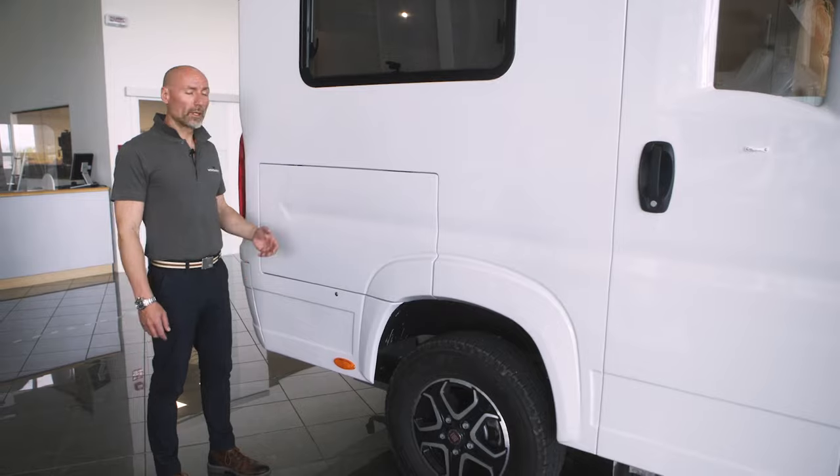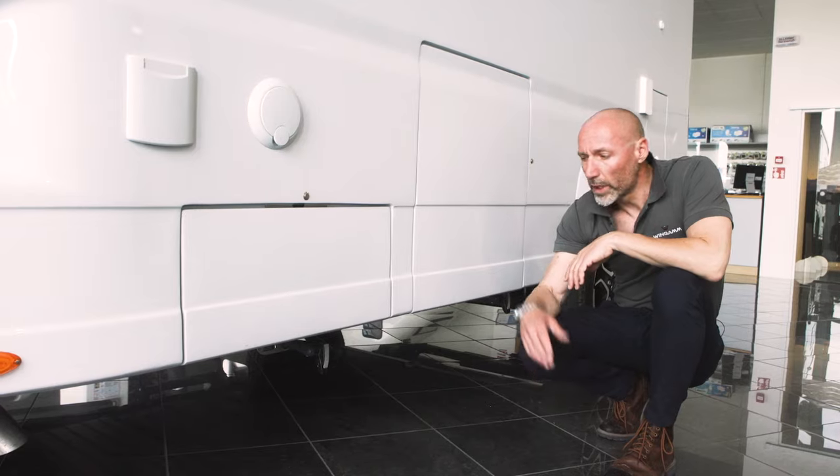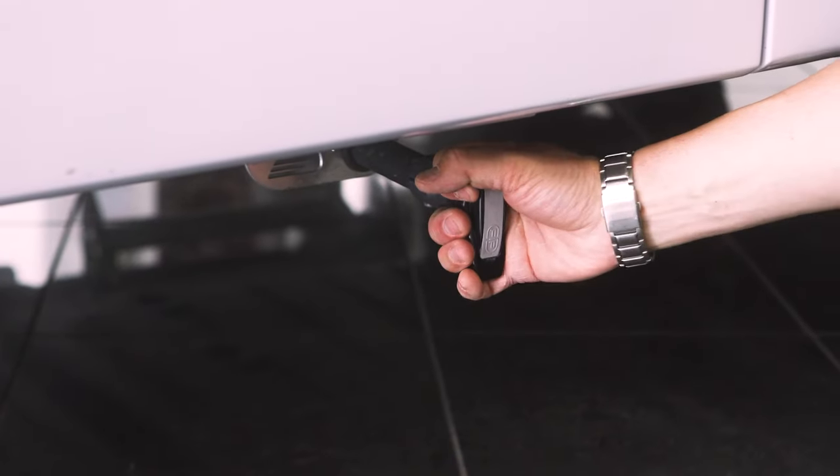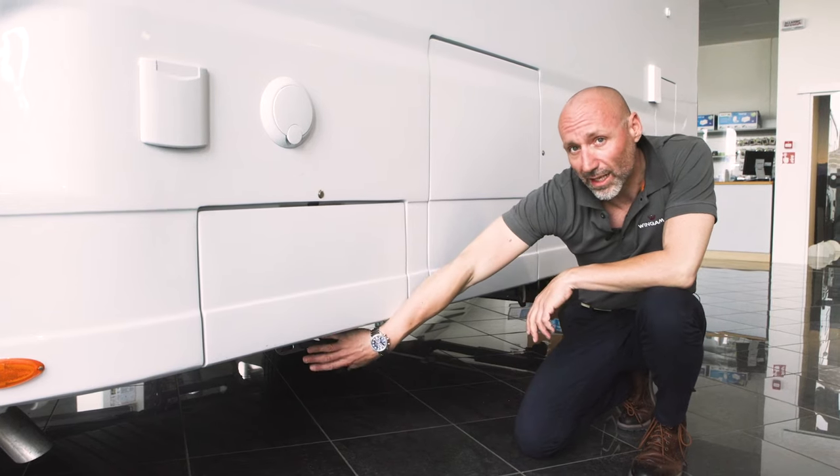Continuing in the rear part of the camper, we find the locker under the double bed. Over the years, Wingam has equipped itself with ball valves instead of external guillotines, applying them to Wingam insulated and heated tanks.